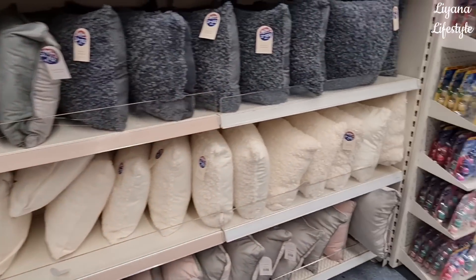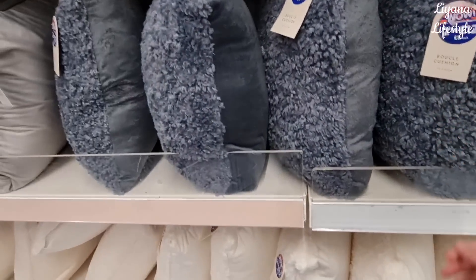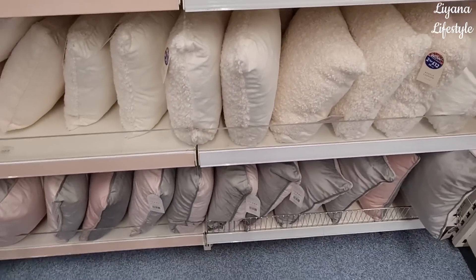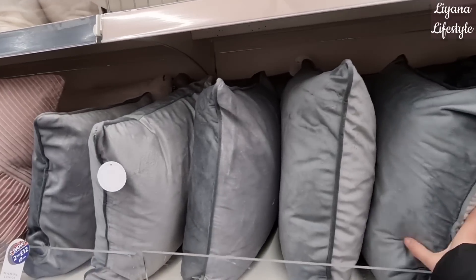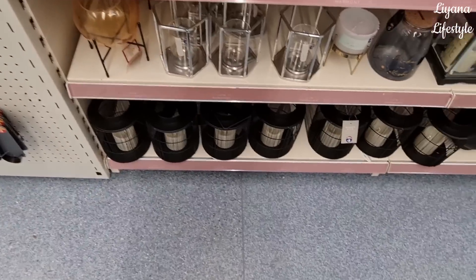They've got some cushions in and they are two for £12, otherwise £8 each. They have that across a few. Some at the top here - these are also reversible, 40 by 40 centimetres.